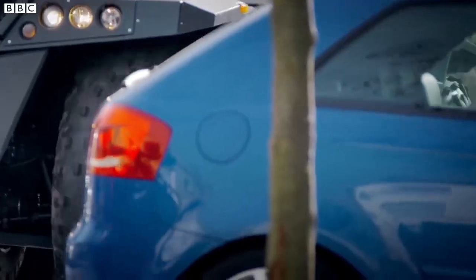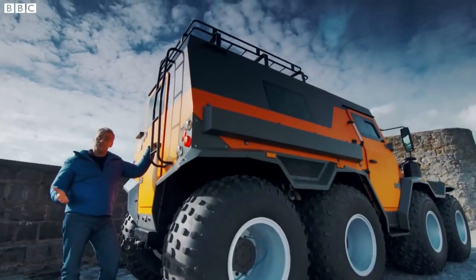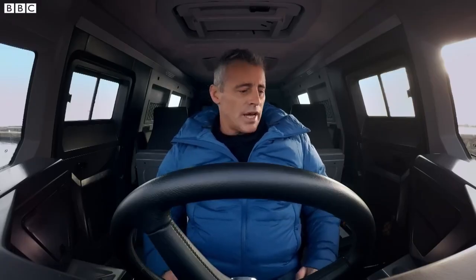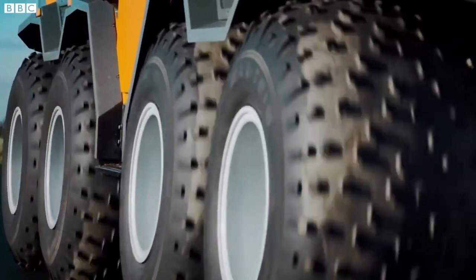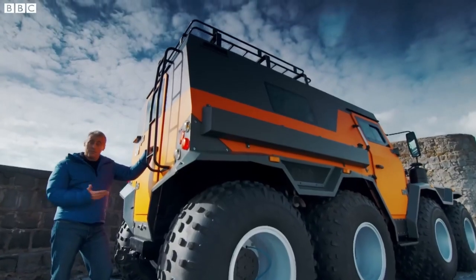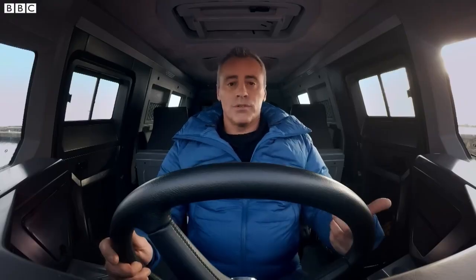One of the standout features of the Shaman 8x8 is its amphibious capability, enabling seamless transitions between land and water, thereby enhancing its usability in diverse environments. This vehicle is built to withstand harsh conditions while providing reliable performance, ensuring it can tackle whatever challenges come its way — whether traversing muddy trails, icy roads, or waterways. The Shaman 8x8 delivers exceptional mobility and comfort.